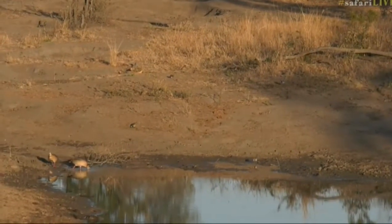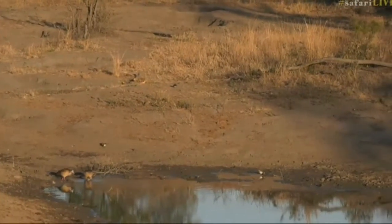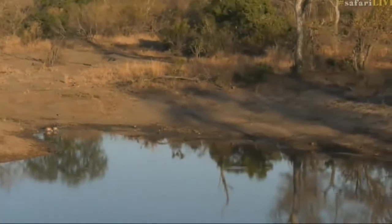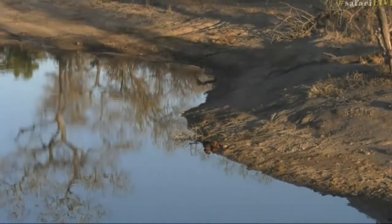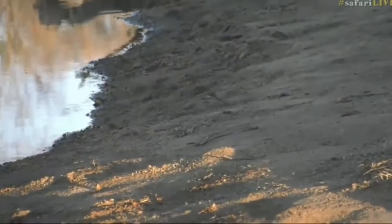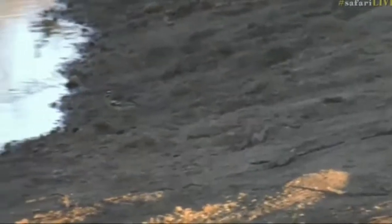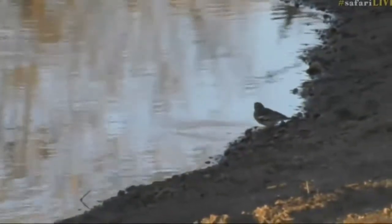I'm going to try and just quickly have a look and make 100% sure. Sometimes in cold weather when birds puff out, they can seem a little bit different, but I just want to make 100% sure. I think it is a juvenile lapwing. Yes, it is. So it's a juvenile lapwing.